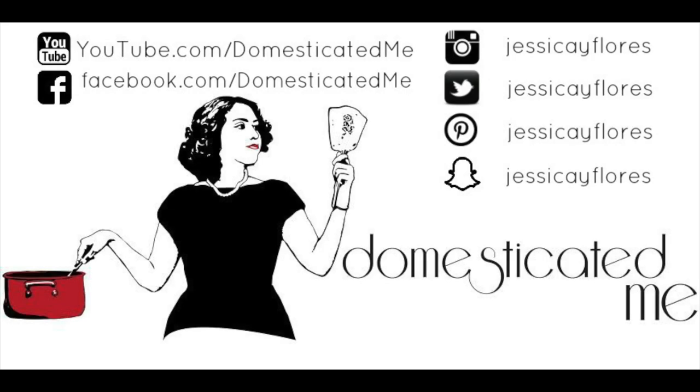Thank you so, so much for watching. Stay tuned. Bye.